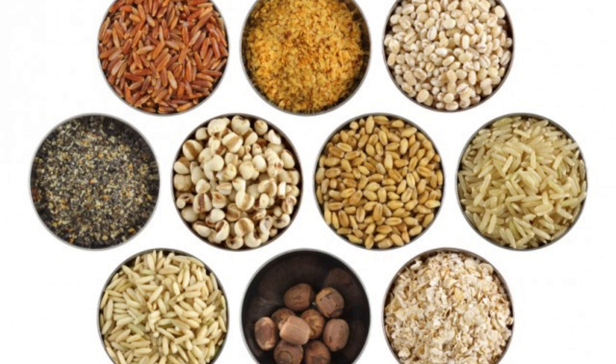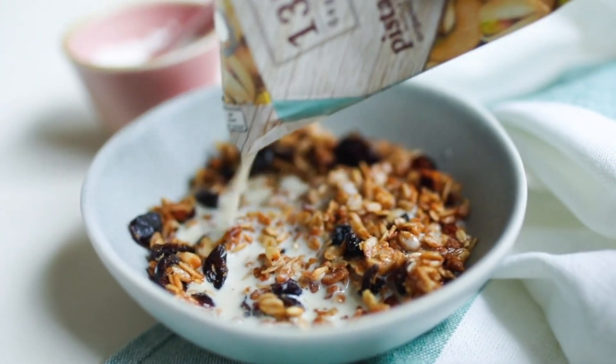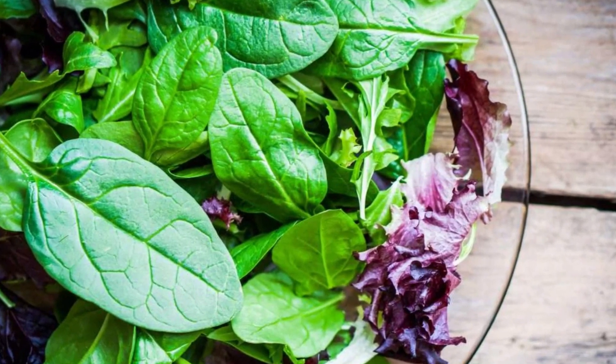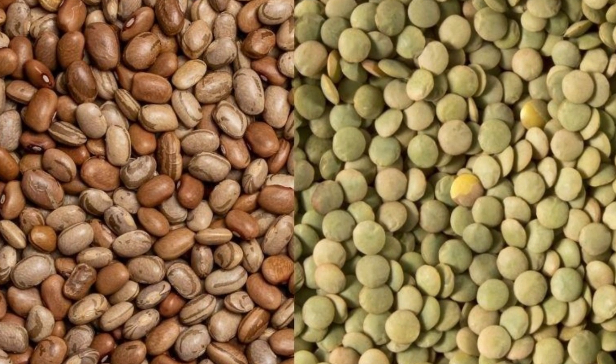For vegetarians or vegans, including plant-based vitamin B12 sources such as nutritional yeast, fortified plant milks, and cereals is crucial, and considering B12 supplements may be necessary. Incorporating folate-rich foods like leafy greens, citrus fruits, beans, and lentils supports healthy red blood cell production.